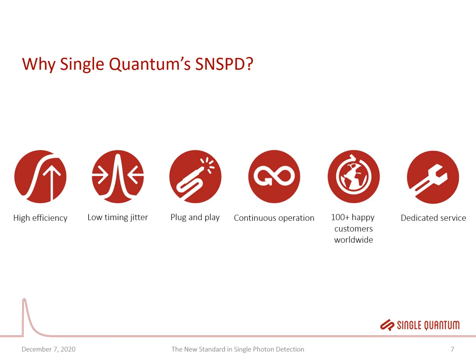Why would you choose Single Quantum's SNSPD system? We can provide very high efficiency detectors up to 95%, customized to your wavelength and needs. We are world leaders in low timing jitter — that means how precisely we can define the time of arrival of a photon relative to the electrical output pulse. Our system is completely plug-and-play: you just plug it into your computer, no software installation needed, it works on any operating system and even from your cell phone. It works 24/7 so you don't have missed photons, and we have more than 100 happy customers worldwide with a dedicated service system.